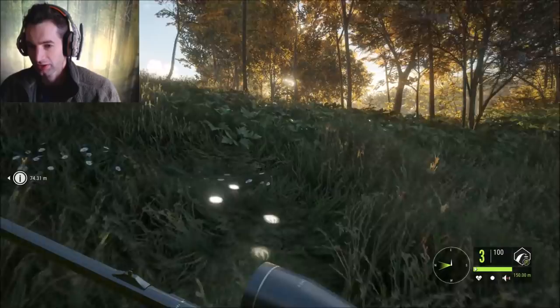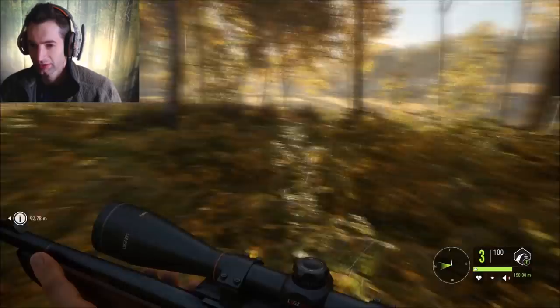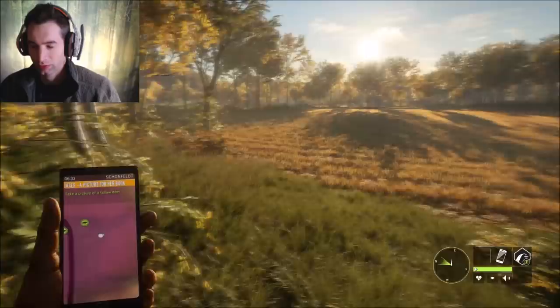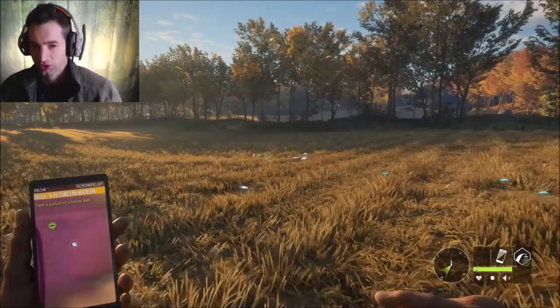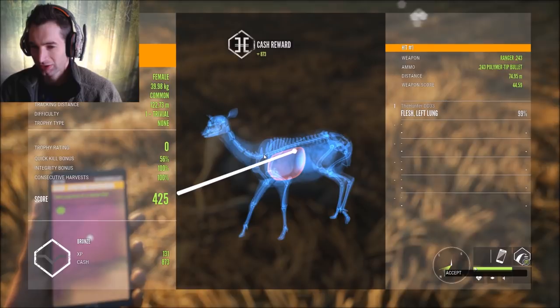There should be some blood somewhere around here but I'm not really seeing it. We have one down right here and no sign from the other one we hit. We're going to check as soon as we pick this one up, because we don't want our harvest value to drop. Let's go pick up our first female - we shot a little bit low of the spine, pretty close to a perfect shot but not quite. We got 873 cash and 131 XP with a right lung shot at 74 meters.